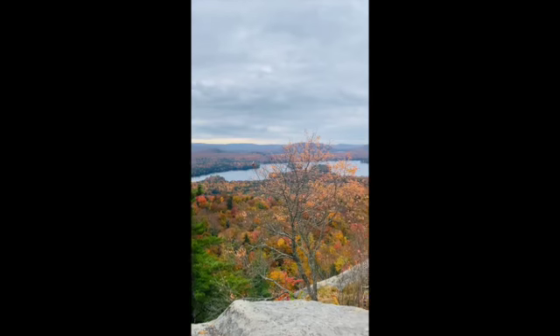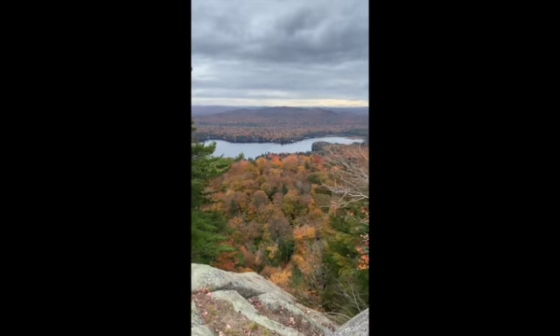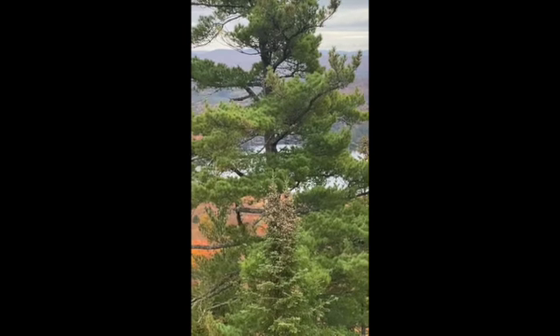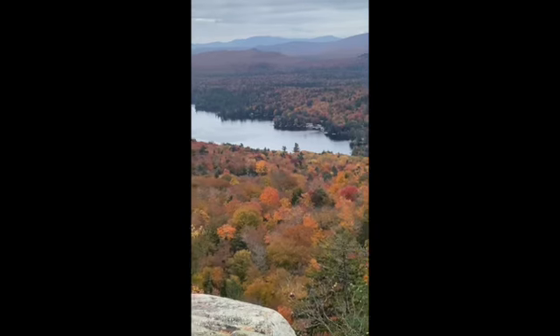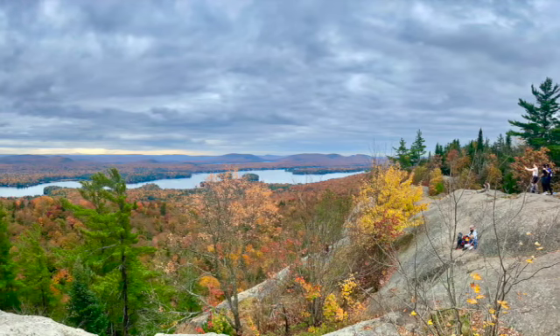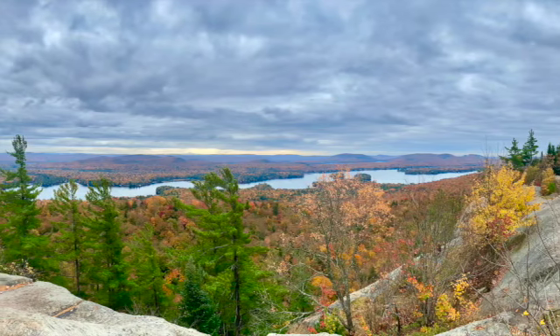Absolutely gorgeous — the colors were just amazing. And here we are right at the summit. Zoomed in to see a boat going through. Those leaves, so pretty. I tried to make sure I didn't get too many people in the shot, but it was rather crowded so it was a little difficult. But look at that view!